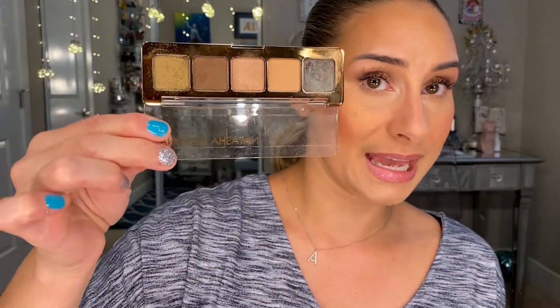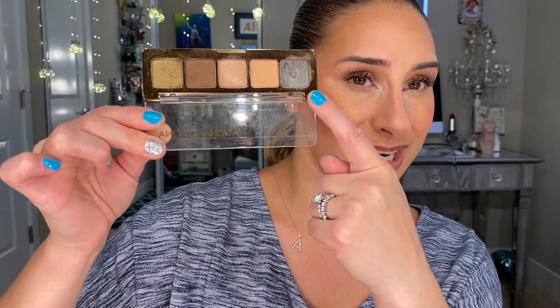Another Natasha Denona I always recommend is the Mini Star Palette. I've been using the heck out of this, mostly because of one shade that reminds me of the MAC Blue Brown pigment — it is stunning and every time I wear it, I get a compliment. If you're interested in Natasha Denona, I recommend buying the minis — totally worth it. You can get a bunch of them for less than what you pay for a big palette, and I think you'd be happier with the color selection.